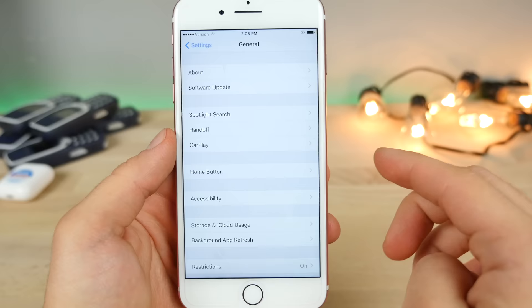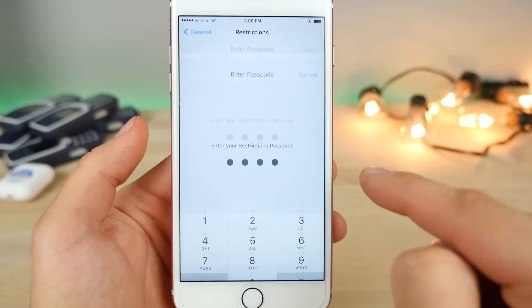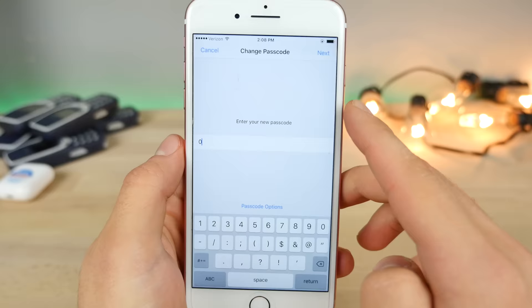There's a new interface for entering your password system-wide. Instead of dashes, you now have empty dots, and when you fill them in, that's what it looks like. In Restrictions, there is a new category for TV providers, so you can limit certain types of TV providers from being accessed. If you try and enter less than four digits in the custom alphanumeric code — say just a zero — it won't let you do that. If you try to use it anyway, it'll say this password must be longer.